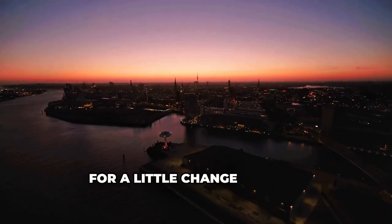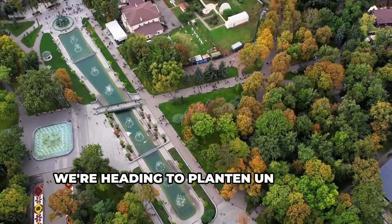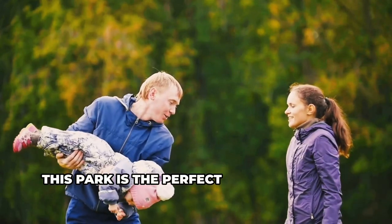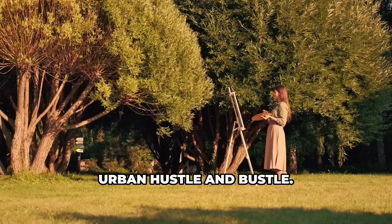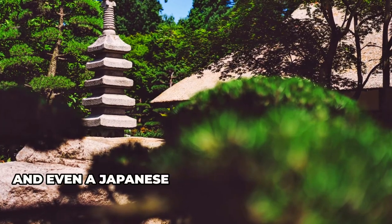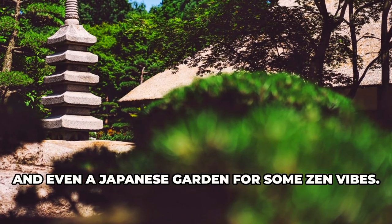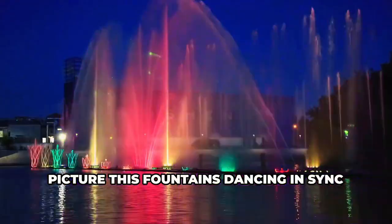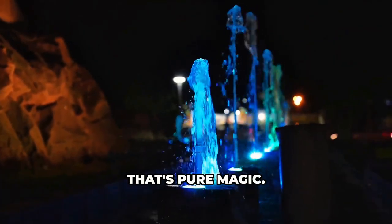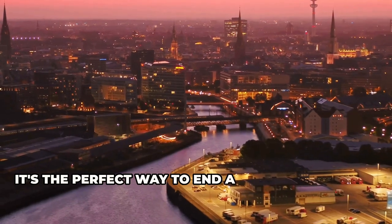Now, for a little change of pace, we're heading to Planten un Blomen, a green oasis right in the middle of the city. This park is the perfect escape from the urban hustle and bustle. Think sprawling lawns, colorful flower gardens, and even a Japanese garden for some zen vibes. Picture this: fountains dancing in sync with music and lights, creating a mesmerizing spectacle that's pure magic. It's the perfect way to end a day of exploring.